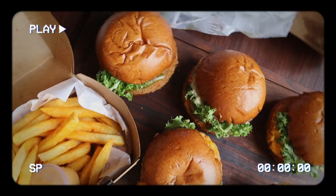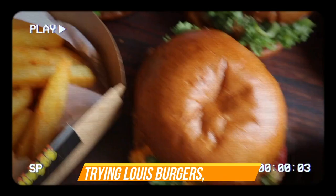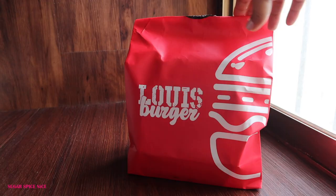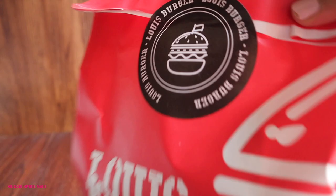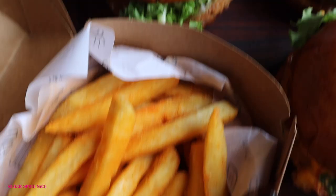I'm going to be trying all of these burgers in this video. Hi everyone and welcome to Sugar Spice Nice. My name is Shweta and in this video I'm going to be indulging in burgers and fries. I realized I've not really done any episode dedicated to burgers on this channel, and the folks at Louie Burger — a newly launched burger chain in Mumbai — asked me if I wanted to try their burgers, and I was like yes. So I decided to try all of them along with you guys and share my first impression. Without further ado, let's get into the video.